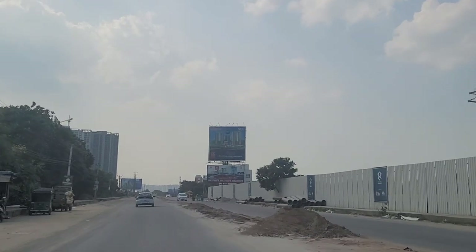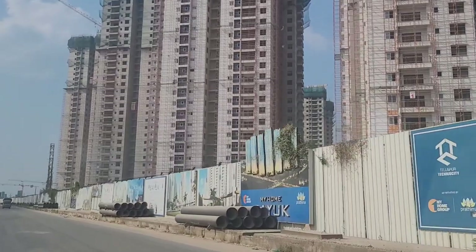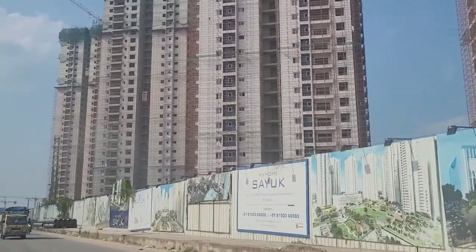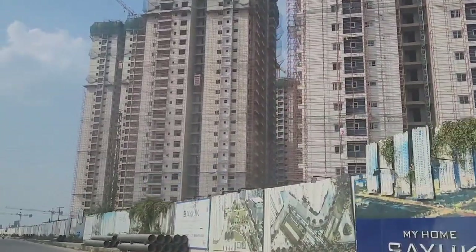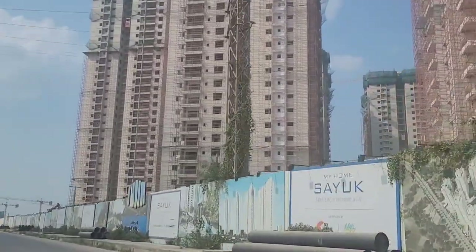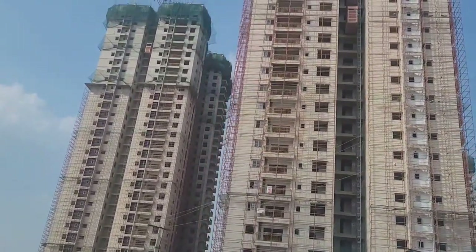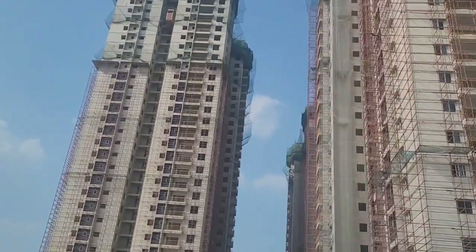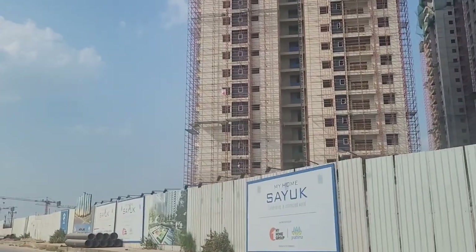The apartment sizes in My Home Valley are going to range from 3,000 to 3,612 square feet, and it is just beside My Home Sayu — the construction of My Home Valley is also going on right now. Between these two projects and also My Home Sayu Phase 2, there are going to be three different residential projects, and altogether they are going to have more than 6,000 apartment units in this area. A mall, hospital, and commercial spaces are also going to come on this road, making it a huge integrated city.